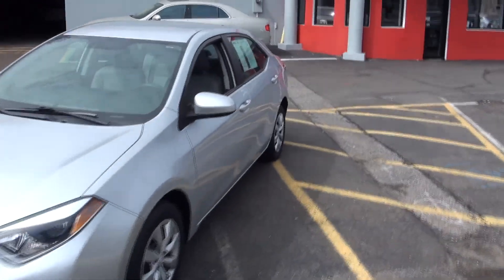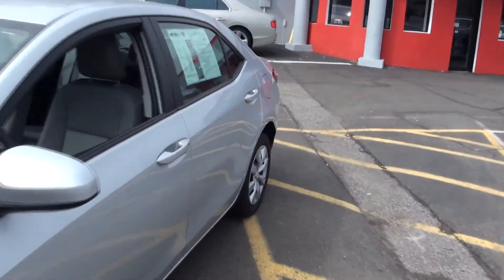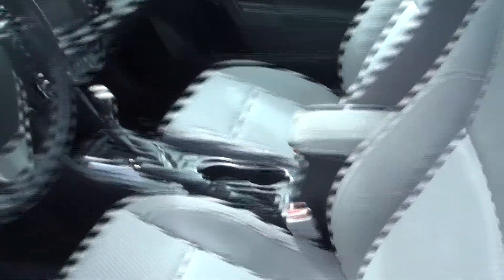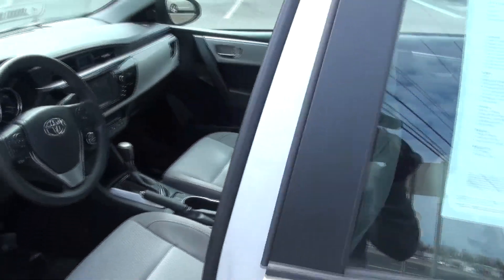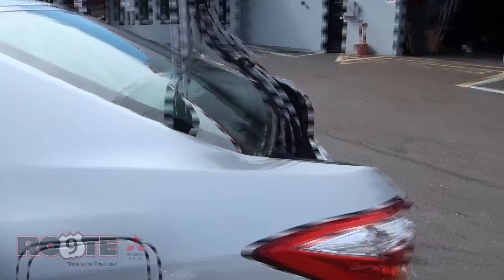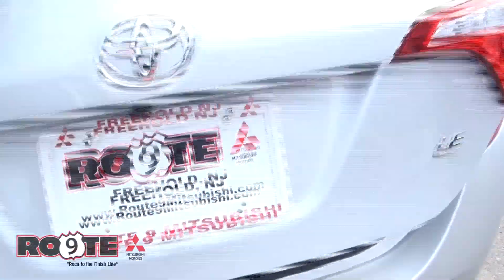Welcome to Route 9 Mitsubishi. 2015 Toyota Corolla LE Edition. This particular vehicle has 37,000 miles on it. We actually have another one available, and quite a bit of compacts that may be to your liking. You can of course save big on these.